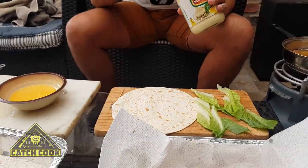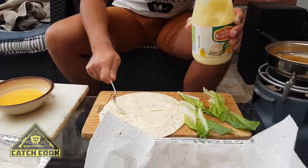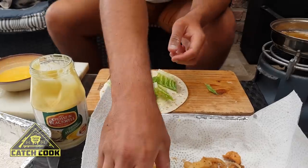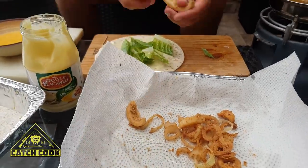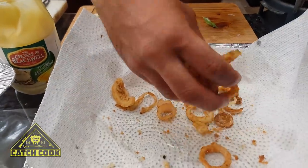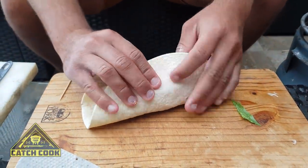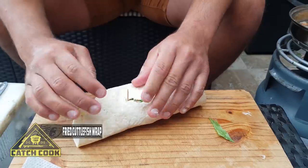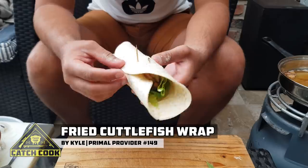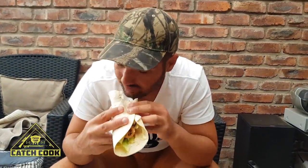We've got our wrap laid out on the plate. I'm going to take some mayo and just paste the tortilla wrap. Put a couple pieces of lettuce on. Now we can grab our deep fried cuttlefish and put that on. Grab a handful of the fried onion and just chuck it all on top. Now the mission of rolling it up — it's a very full wrap, I'm not going to lie. There we go — we've got ourselves a very full but very tasty cuttlefish wrap.